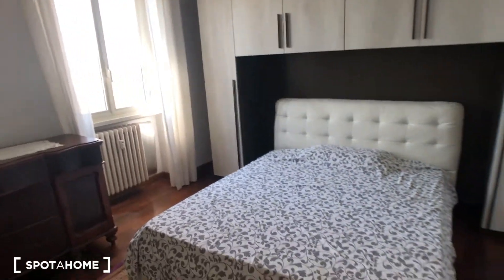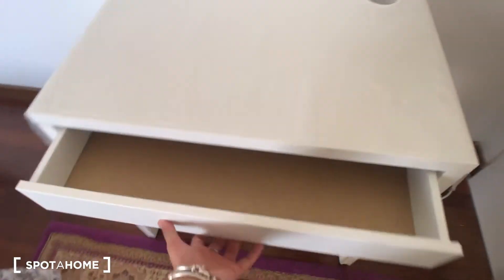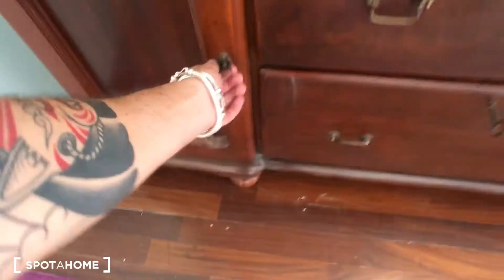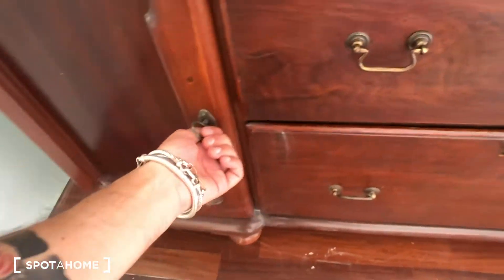Behind this big glass door you have bedroom number one. You can find a desk with a drawer here. You can put your TV and move it on the left or on the right. And you have this big bed here. There's a huge piece of furniture with compartments, with towels, and some drawers right here. Another drawer and another compartment right there.